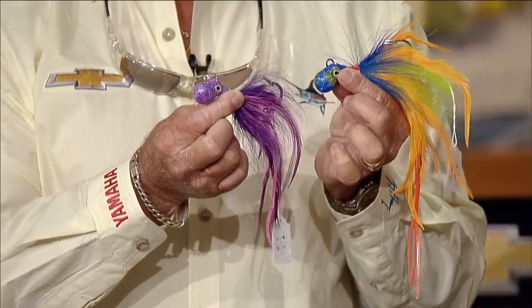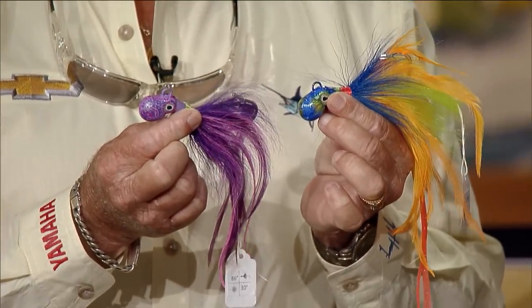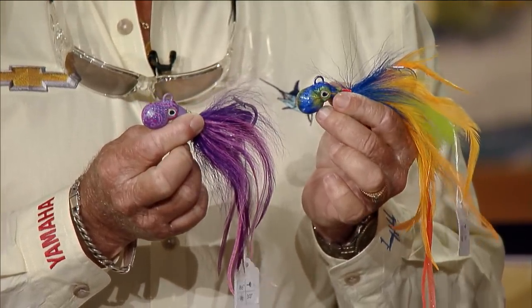I went up to that Blue Water Outfitters big tent sale they had about three or four weeks ago. Went up there with Pat Deneen, and I brought back a couple of products from that trip. Pat Deneen brought me these — nice cobia jigs the boys up in the Destin area are using. They're hand-tied by a fellow named Kevin Price, and he runs a shop called 86 Degrees 30 Minutes Outfitters on Facebook.